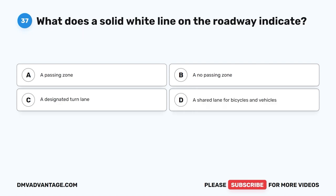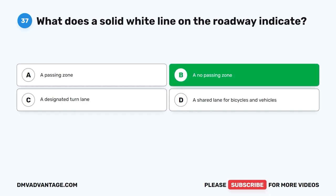Question 37. What does a solid white line on the roadway indicate? A. A passing zone. B. A no-passing zone. C. A designated turn lane. D. A shared lane for bicycles and vehicles. The correct answer is B.